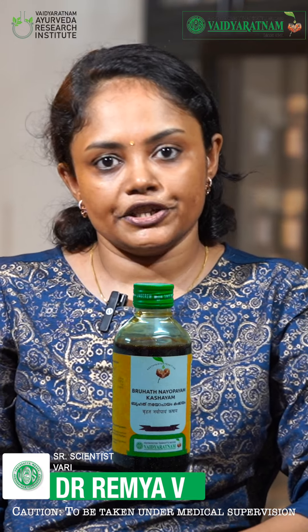Welcome to Vaidya Ratnam's Yoga Samiksha video series. Today we are going to discuss about the various perspectives on the clinical approaches of Brihat Nayobayam Kashayam.